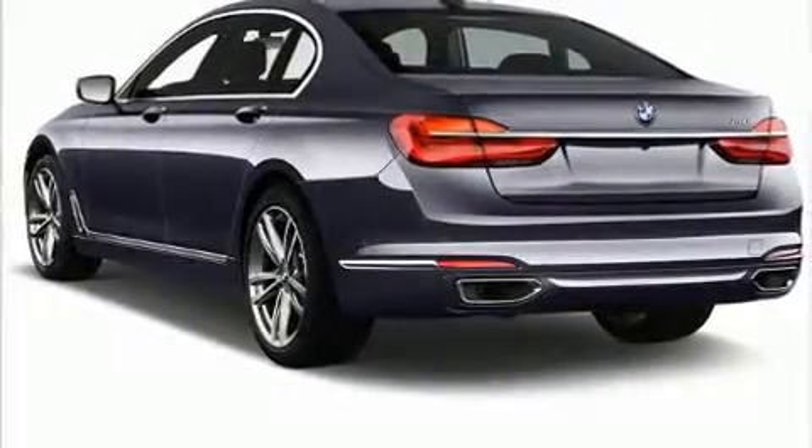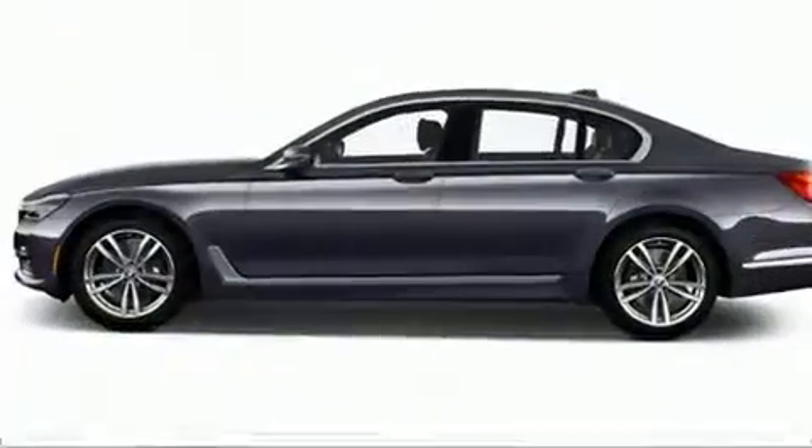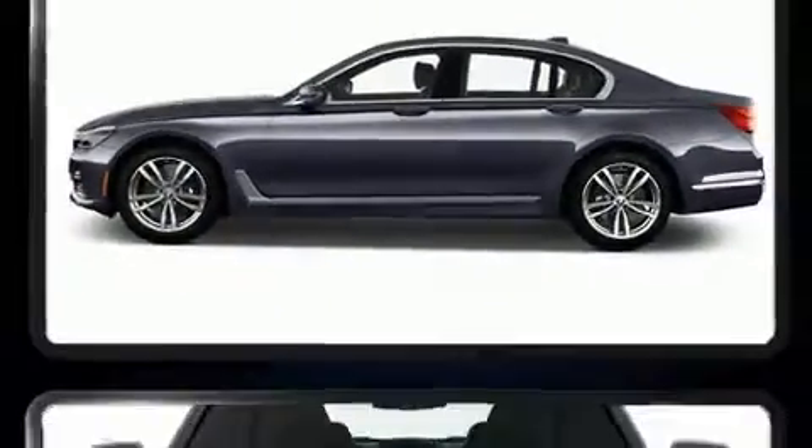The 2017 BMW 750i. With fewer than 3,000 miles on the odometer, this four-door sedan prioritizes comfort, safety, and convenience.